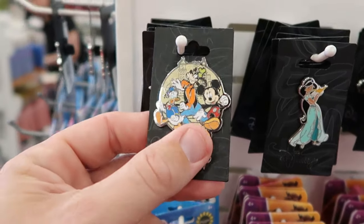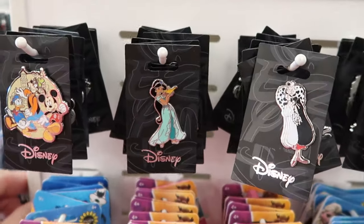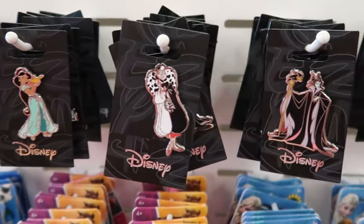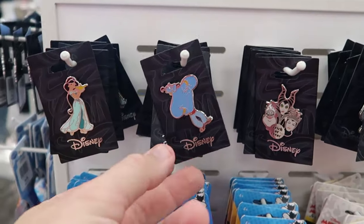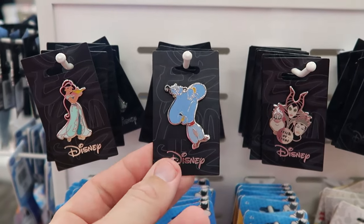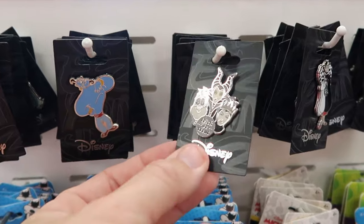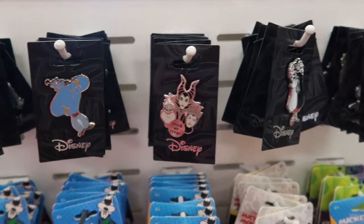This one has Mickey, Goofy, and Donald Duck, but they also have a bunch of other characters like Princess Jasmine from Aladdin, Cruella DeVille, Maleficent, and the Evil Queen. The other side of the rack has a couple other pins — the Genie from Aladdin and a trick-or-treat pin from Halloween with all of the Disney villains for $5.